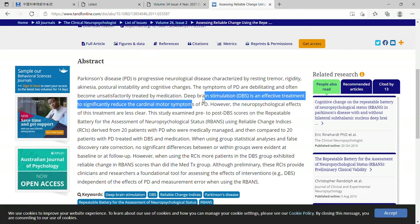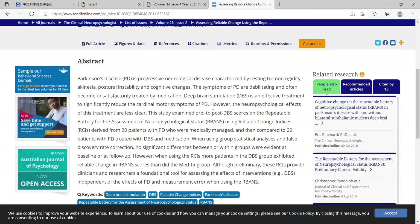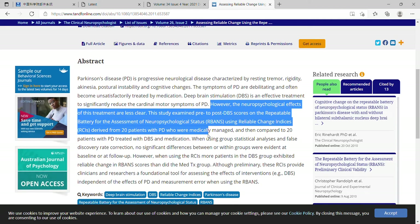It might also have an effect on cognitive skills, though it's unclear. Tardive dyskinesia patients can also be treated by deep brain stimulation, though it's more common in Parkinson's patients. However, the neuropsychological effects of this treatment are less clear.